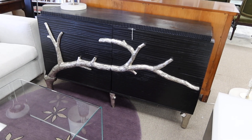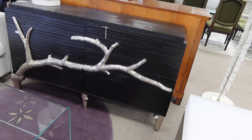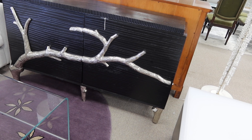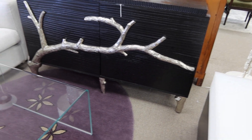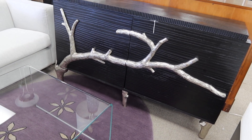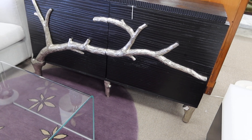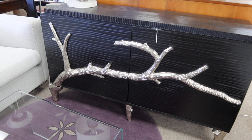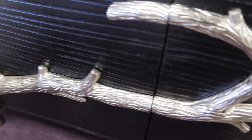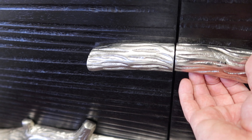This is lot 180, Branch and Door Media Cabinet Credenza by Global Views. It measures 60 by 18 by 35 high, retails for forty-six hundred dollars. Really cool design, and these are actual handles right here.